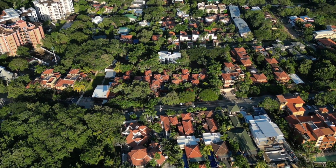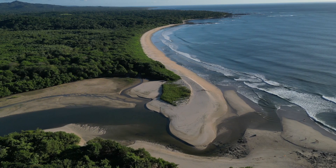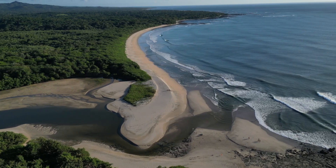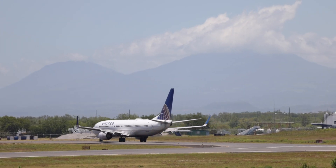But it's not just about the villas, it's about the location. Stellar Villas is just steps away from the golden sands of Langosta Beach. And getting here is a breeze — just a one-hour drive from Liberia International Airport.